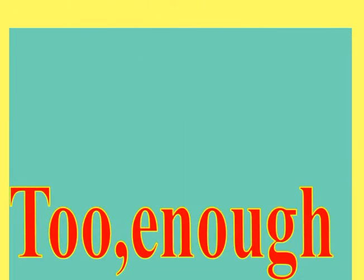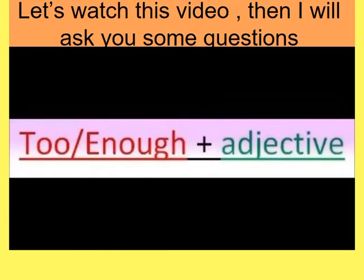After that, we are going to study 'too' and 'enough'. Let's watch this video, then I will ask you some questions. Too or enough?